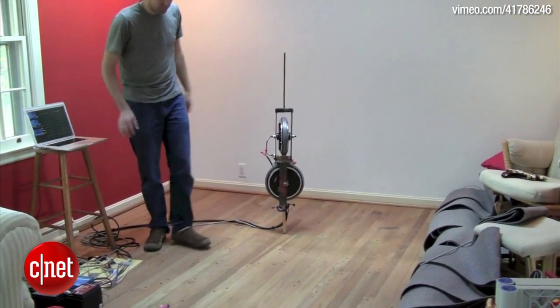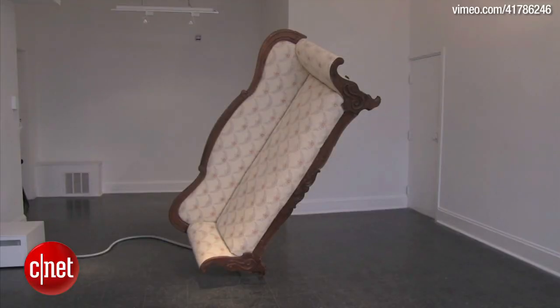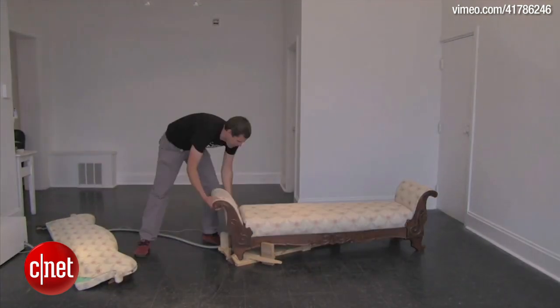He added a second axis so that the wheel could correct balance in all directions. The antique sofa is held together with strong magnets and when it falls — and it does — it breaks apart into pieces that are easy to put back together.